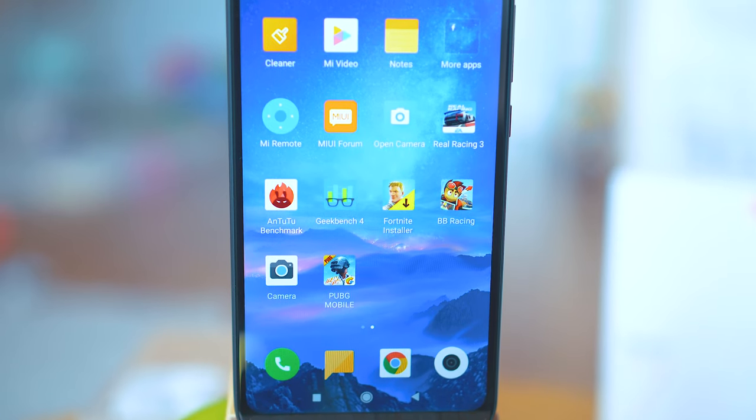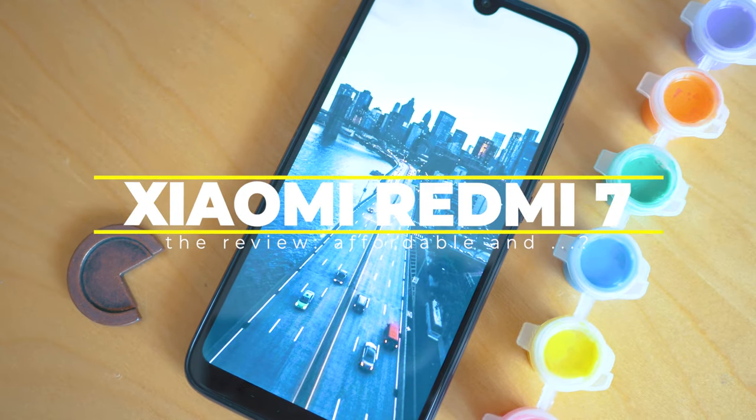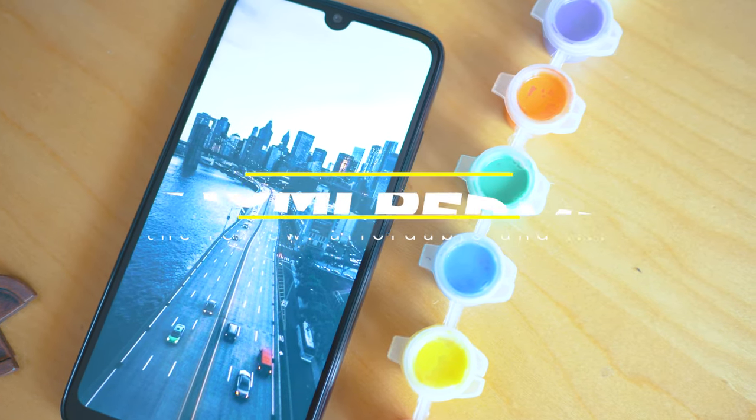How good can a budget smartphone be? This is the Redmi 7, which is one of the first launched under the name Redmi, which is a sub-brand. It is part of the big Xiaomi family, and definitely this one was overshadowed by the huge success of the Redmi Note 7. But we care about this one — what we want to find out is how much do we get for the $130 that we pay here?